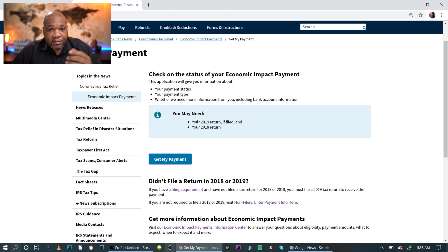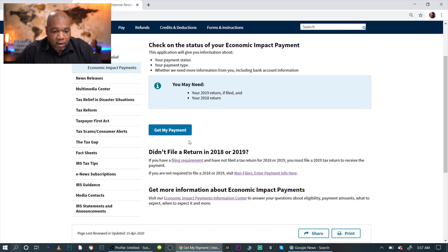Things you may need: your 2018 or 2019 tax return. If you want to update your bank routing or change your address, they'll need some information to verify your identity. Specifically, they'll need your adjusted gross income from your tax return, along with your banking information, so they can confirm you're the correct person before allowing you to make any changes. Then go ahead and hit 'Get My Payment.'